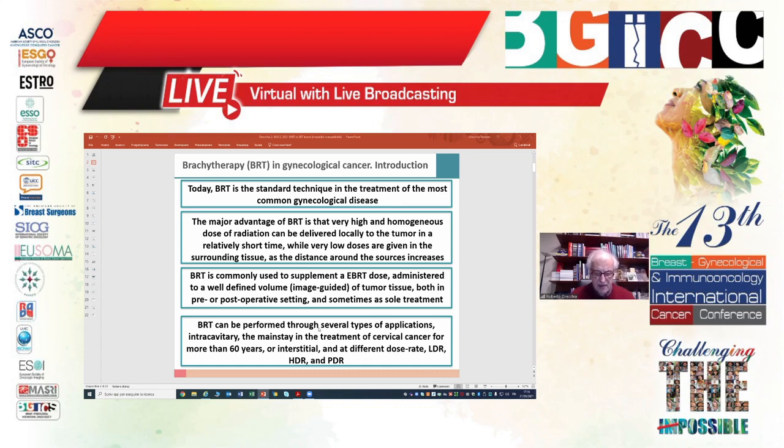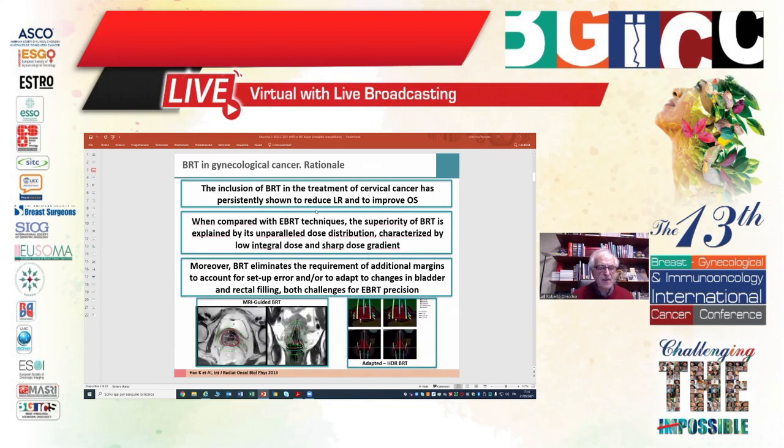Brachytherapy may be given in pre- or post-operative settings, and sometimes as sole treatment. We can perform brachytherapy using several types of application: intracavitary, which has been the mainstay of cervical cancer treatment for more than 60 years, or interstitial. We can also use different dose rates: low, high dose rate, and more recently pulsed dose rate brachytherapy.